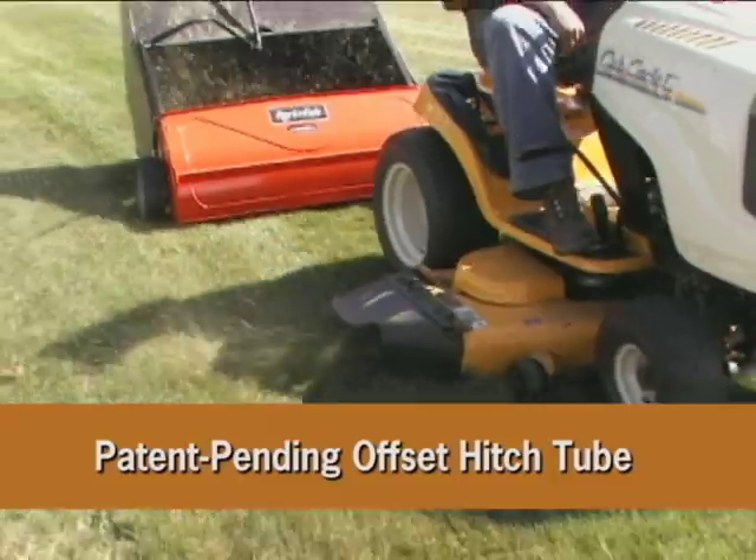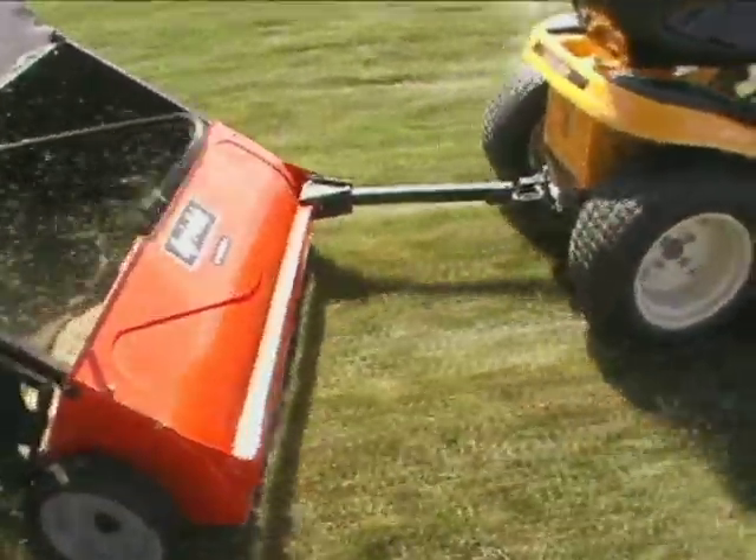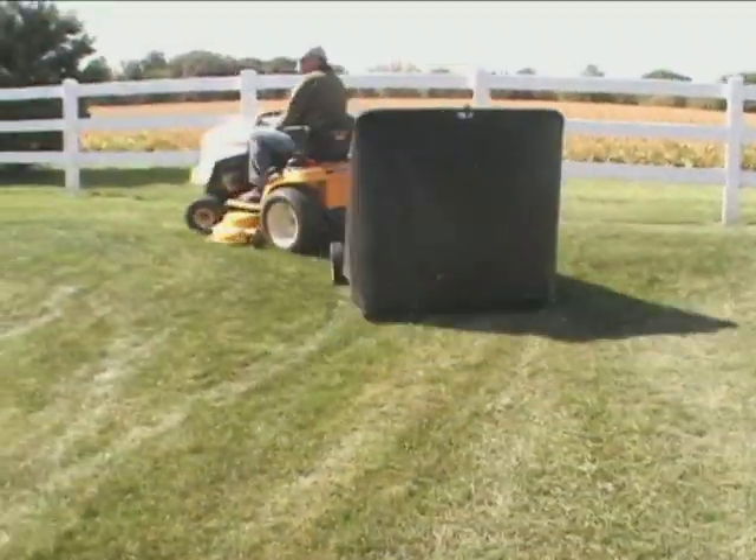Also, for added convenience, the exclusive Offset Hitch Tube lets you simultaneously cut and sweep lawn clippings and debris. Now that's teamwork for you!